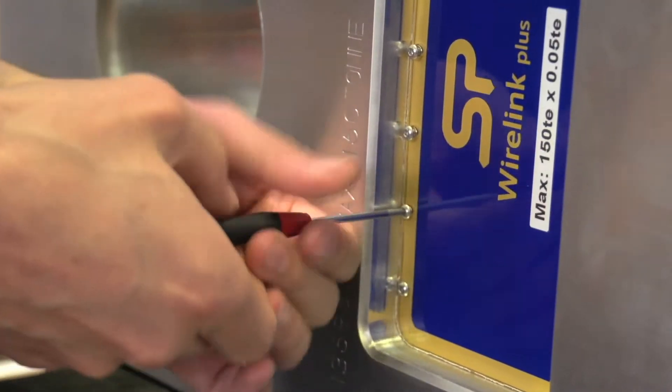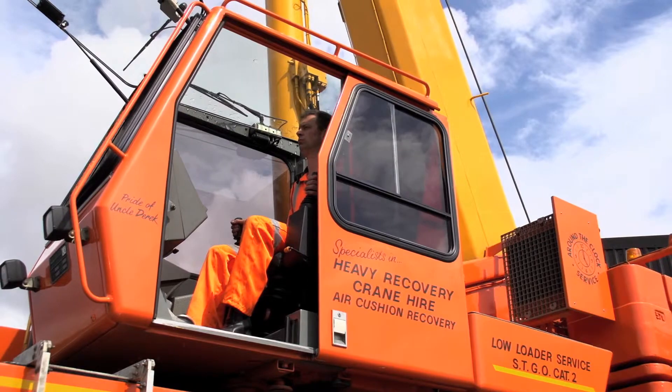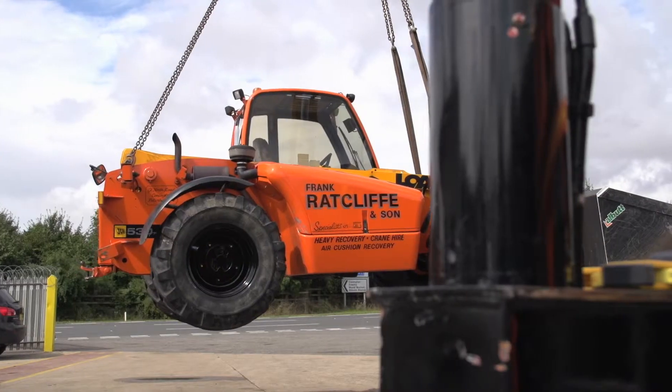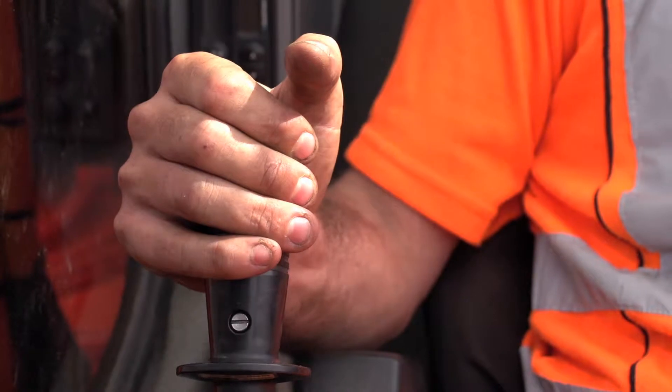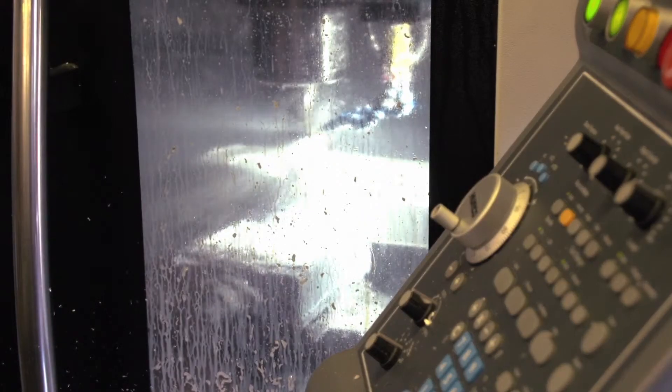We have over 15 types of load cell, including wireless options with a handheld monitor, which you can use with loads ranging from 250 kilograms right up to 1000 tons, and can be used in temperatures from minus 10 degrees Celsius to plus 40 degrees Celsius.